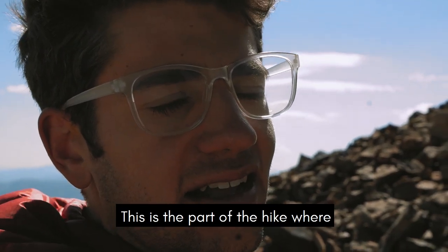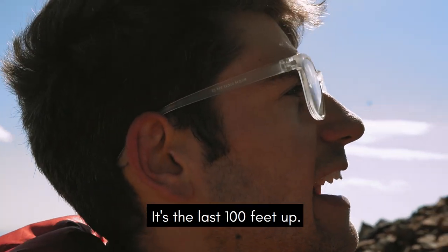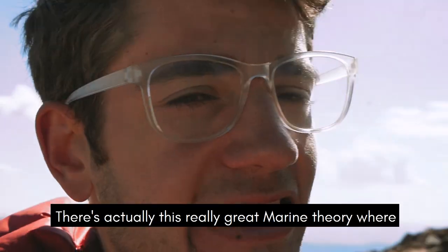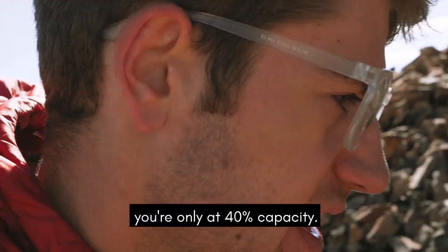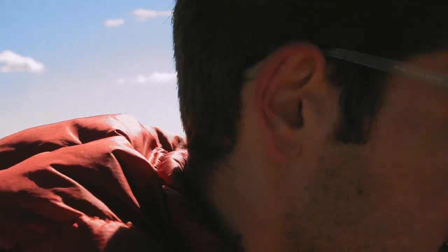This is the part of the hike where I'm just cussing to myself every two seconds for the last 100 feet up. And there's actually this really great marine theory called the 40% rule — where when you think you're absolutely done and your body's finished, you're only at 40% capacity. So keep going.